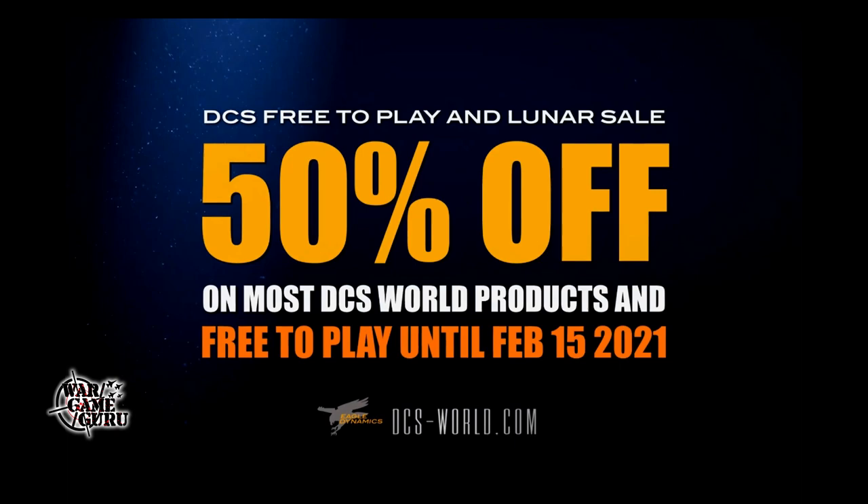First up, it looks like DCS is free to play and is on sale again. The guys at Eagle Dynamics have started their lunar sale, which means 50% off on most DCS World products. And all the modules are free to play now until February 15th, 2021.